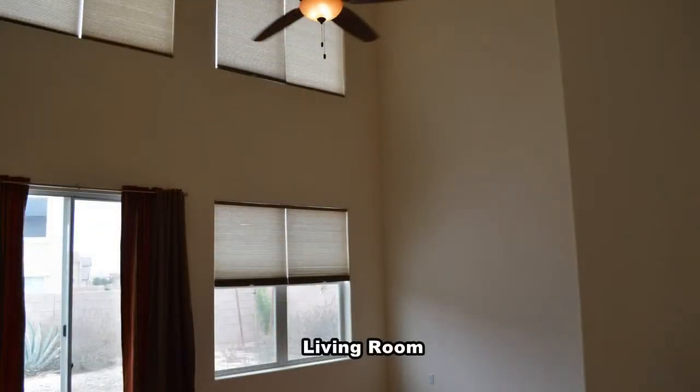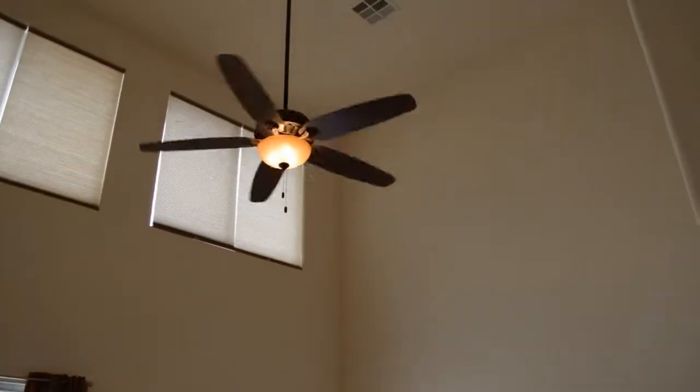The living room has a high ceiling, window shades, wood flooring, ceiling fan with light, and a patio door to the yard.